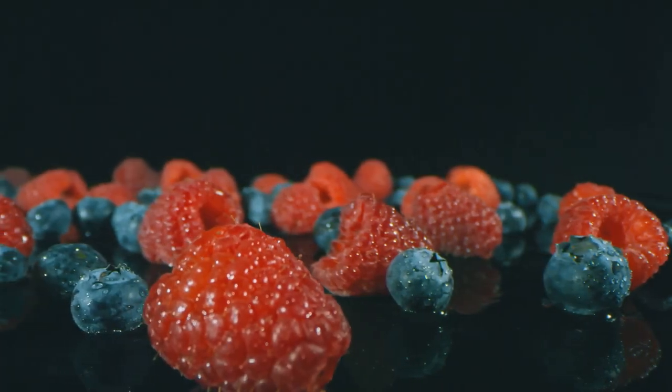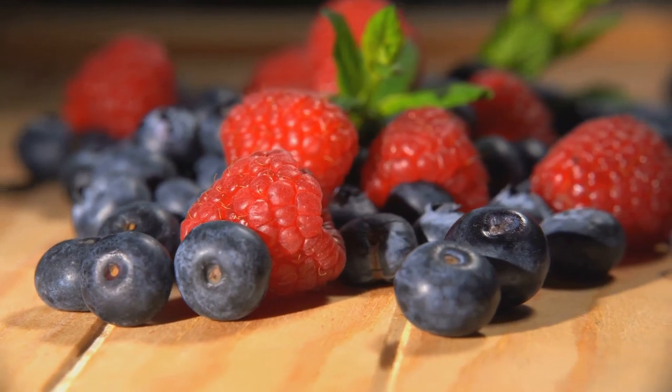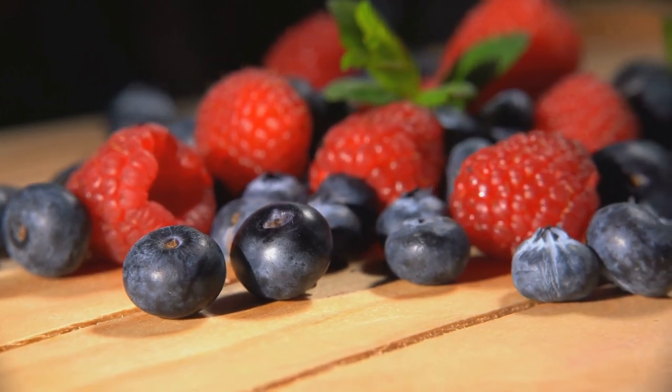Berries such as strawberries, blueberries, raspberries and blackberries are excellent options for those with diabetes. They are low in calories and packed with antioxidants, vitamins and fiber, which can help regulate blood sugar levels and reduce the risk of heart disease.